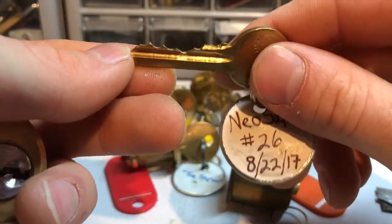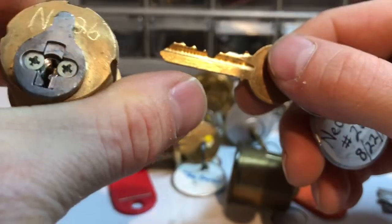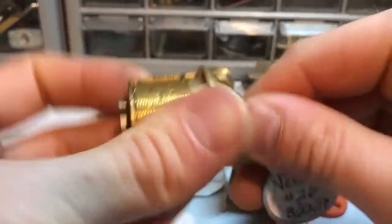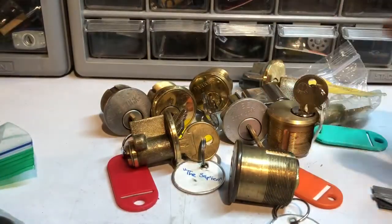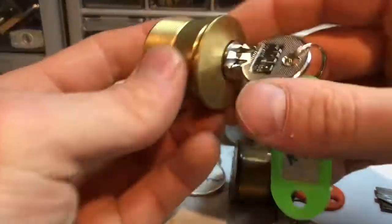And here we've got a Neo number 26. I guess these were all made in 2017. 'You Shall Not Pass' — I hope I will, but we'll see. I think that's another one — not quite sure. One, two, three, four, five — maybe a five pin, but we'll see. He's got that one labeled on the back too, very nice.